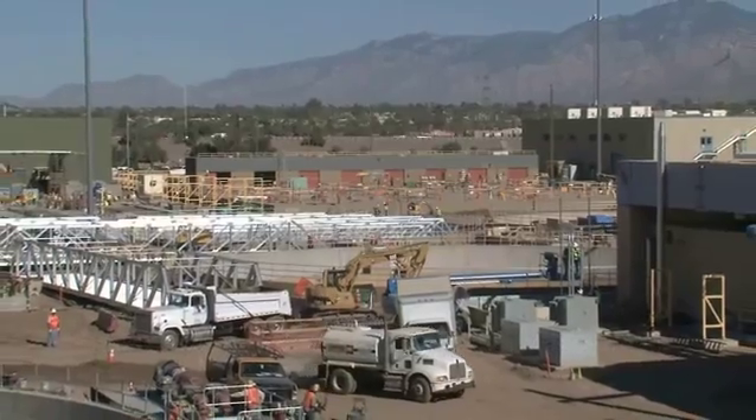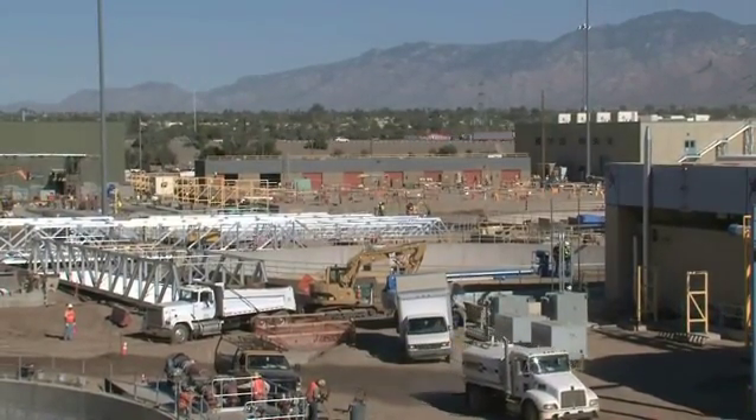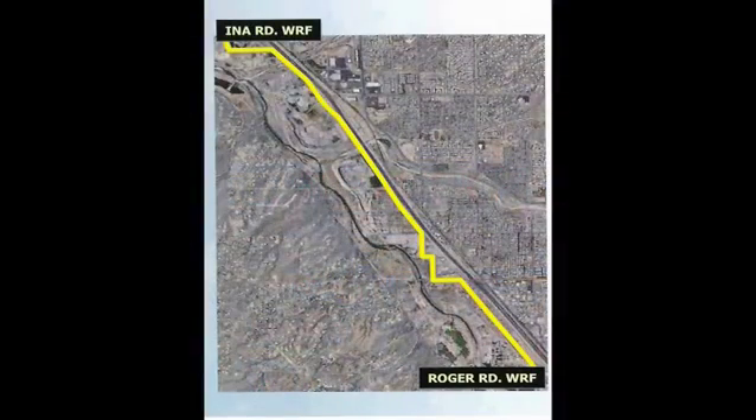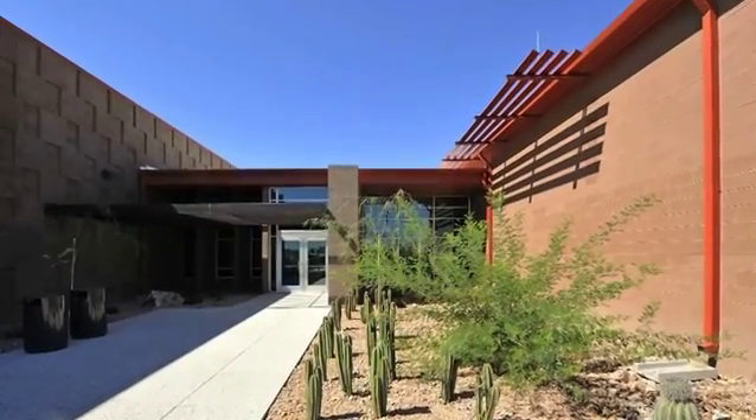There are four major components to the ROMP. Two important parts have already been completed and are currently in use. These include the construction of a five-mile, 72-inch sewer pipeline and a brand new state-of-the-art laboratory and training center.